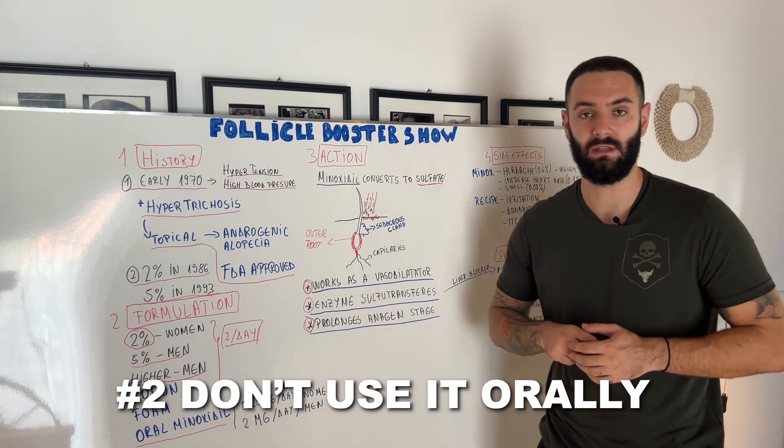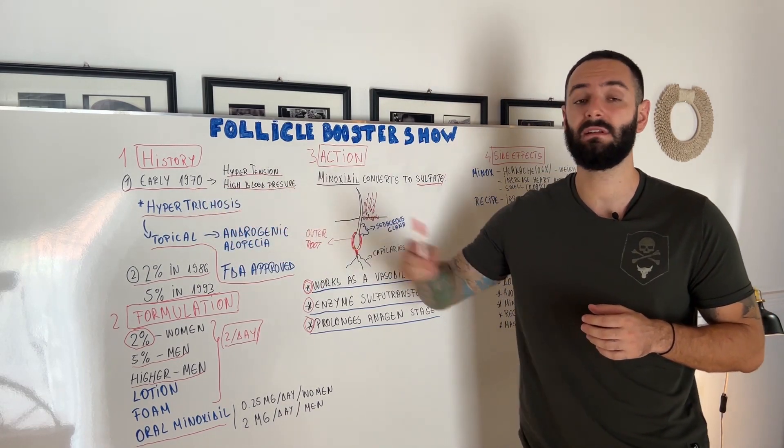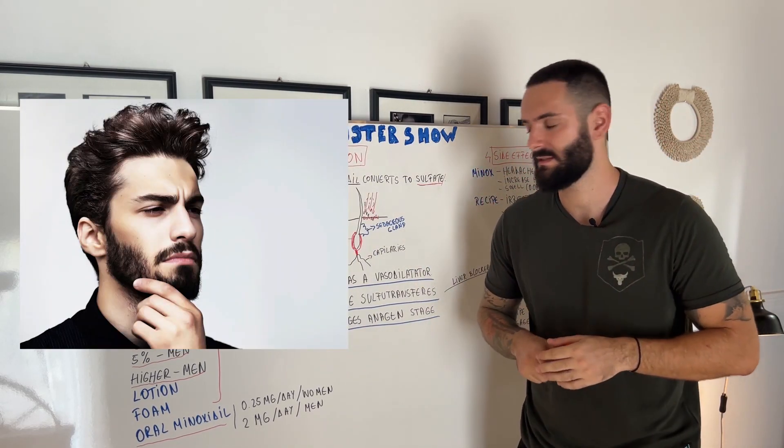After that, don't use Minoxidil orally. I know that has been done, but we've evolved from that. As you can see, in the seventies it was used orally, and as a side effect you had hair on your back, forearm and shoulders. I don't think you want that — you want beard growth and no hair loss.